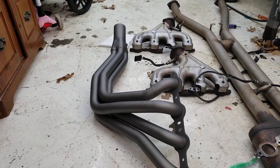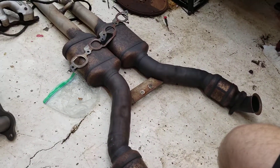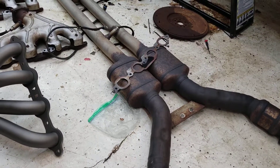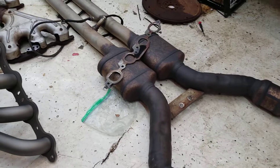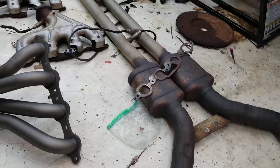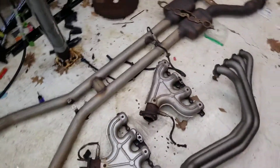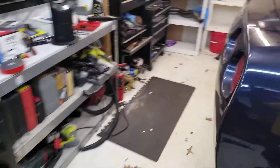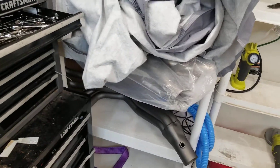I've still got the old parts. I don't know what the cats are worth but I'm going to look into scrapping them. If not, I'll just keep it together. Somebody said they might want the manifolds, so whatever.